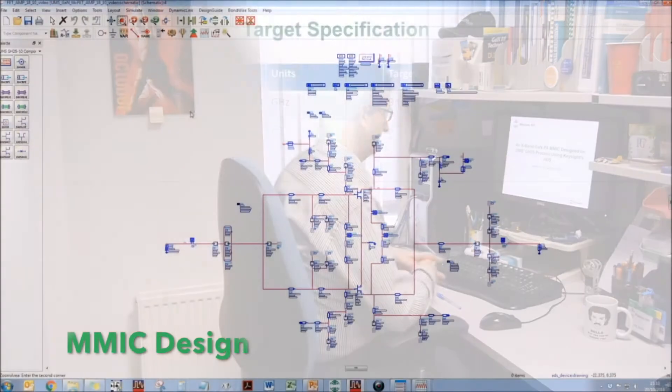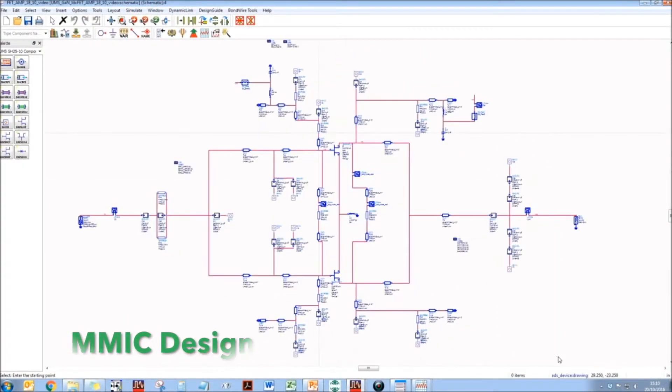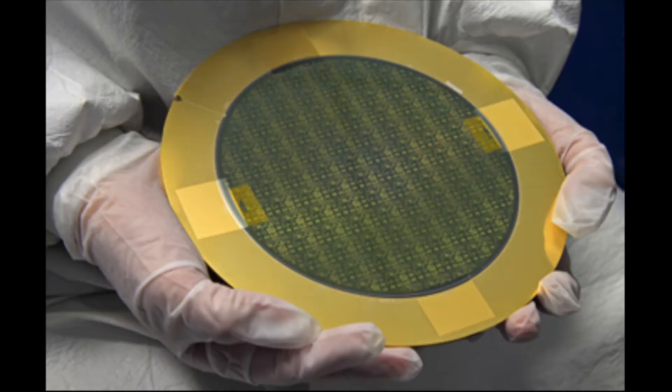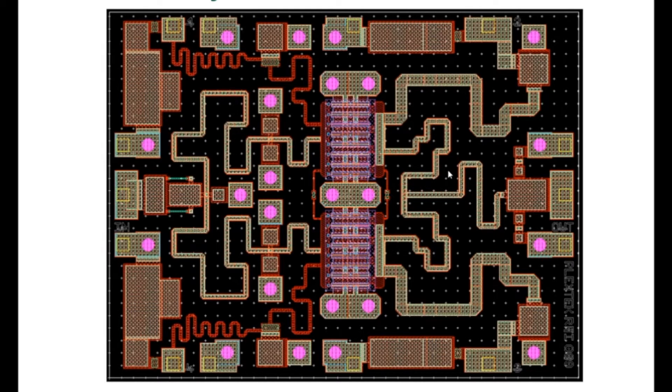We have designed over 100 custom microwave and millimetre wave ICs on a wide range of gallium arsenide and gallium nitride processes and foundries, including GCS, Corvo, Salon IC, UMS, Wynn, and Wolfspeed.